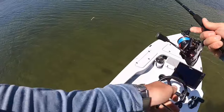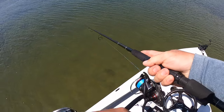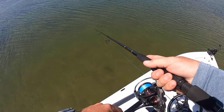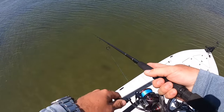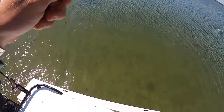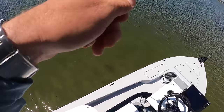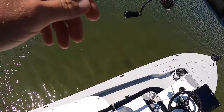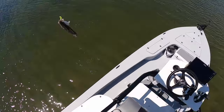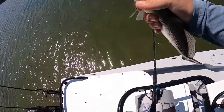Oh, I was getting worried — they've been biting it almost instantly. I was about to say I jinxed it, but not that. Still on a roll. A little bit smaller one. This one certainly wouldn't be a keeper.